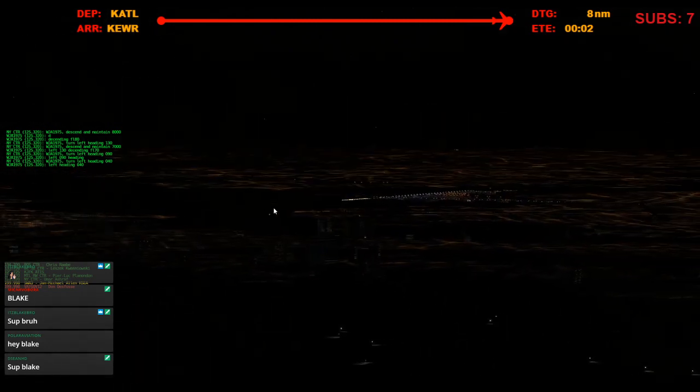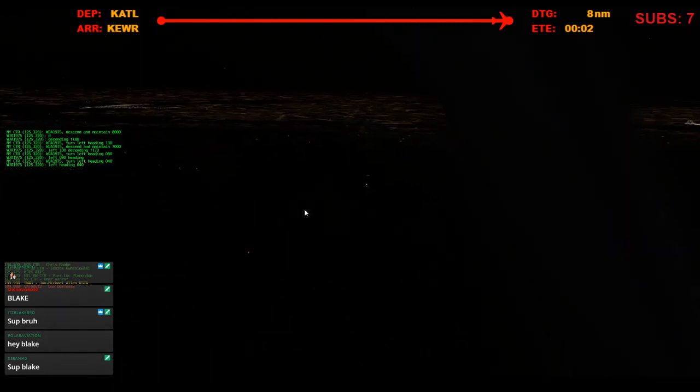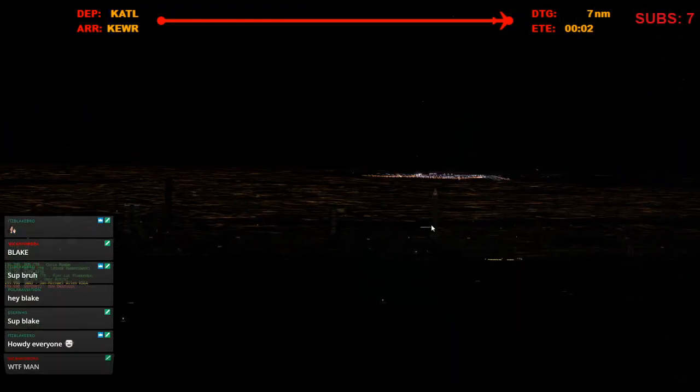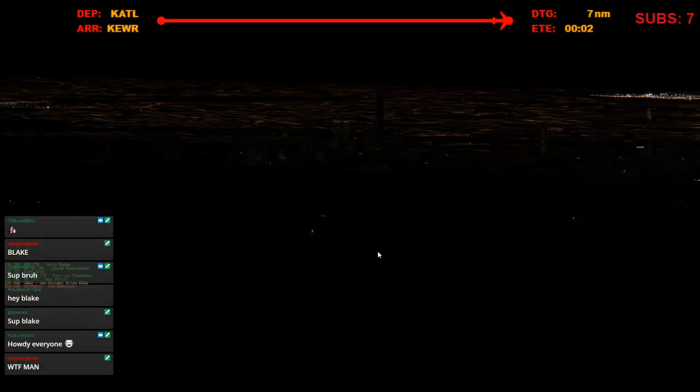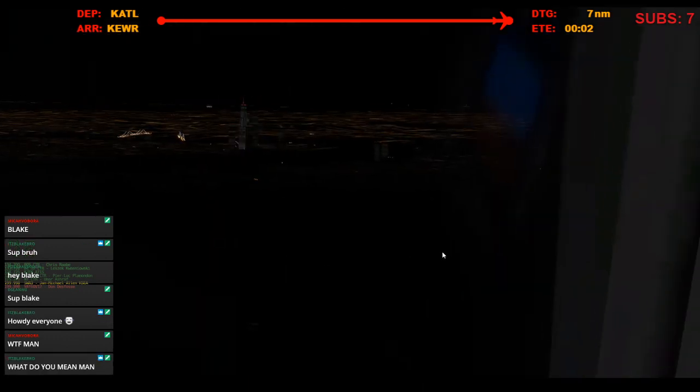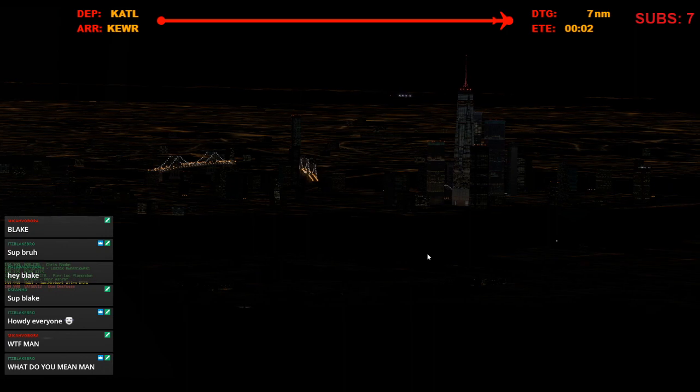That must be LaGuardia. Anything else we can say — GIFK, G.I.J. was over there. That's Manhattan. Beautiful.